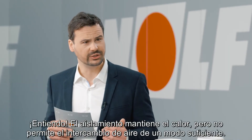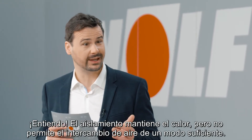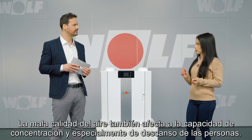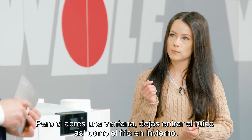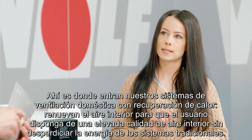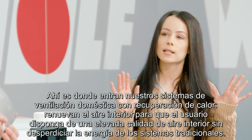Got it. The insulation keeps the heat in but it also reduces the rate at which the air is changed. And that can increase humidity levels indoors. Poor air quality also affects your ability to focus, but if you open a window you let in the noise as well as the cold in the winter. That's where our residential ventilation systems come in. They keep the air fresh without wasting energy.